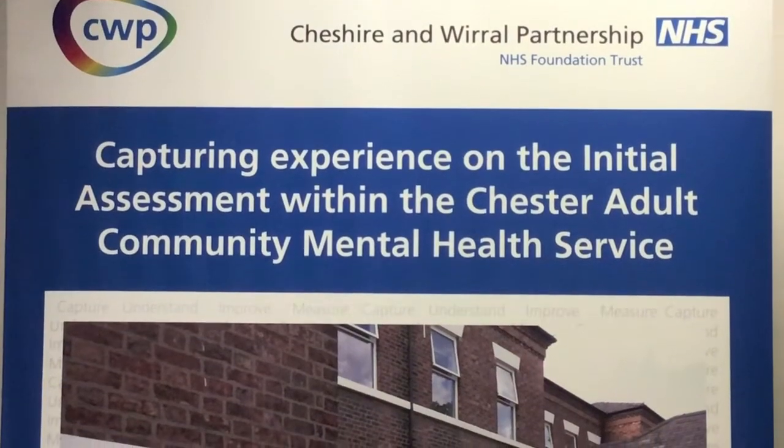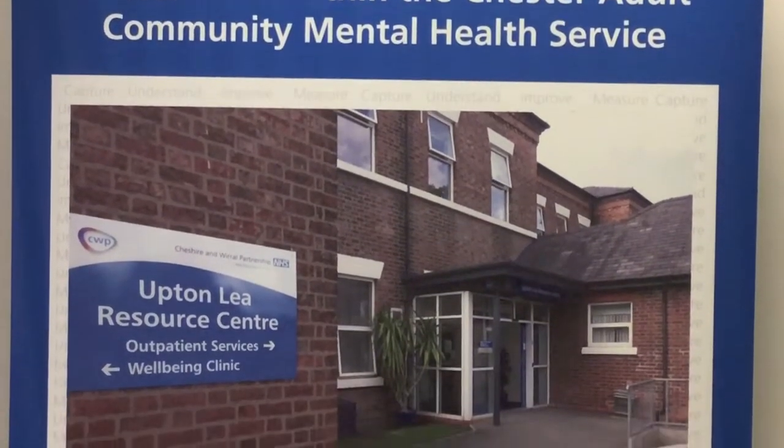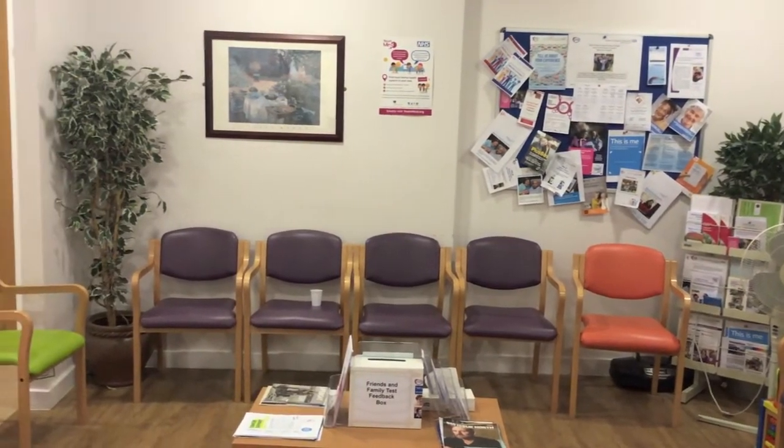The project began in February 2016 and is still continuing. Improvements so far include better seating and signage in the reception area, a meet and greet welcome sheet, a volunteer welcomer in the clinic two days a week, and redesigned leaflets.